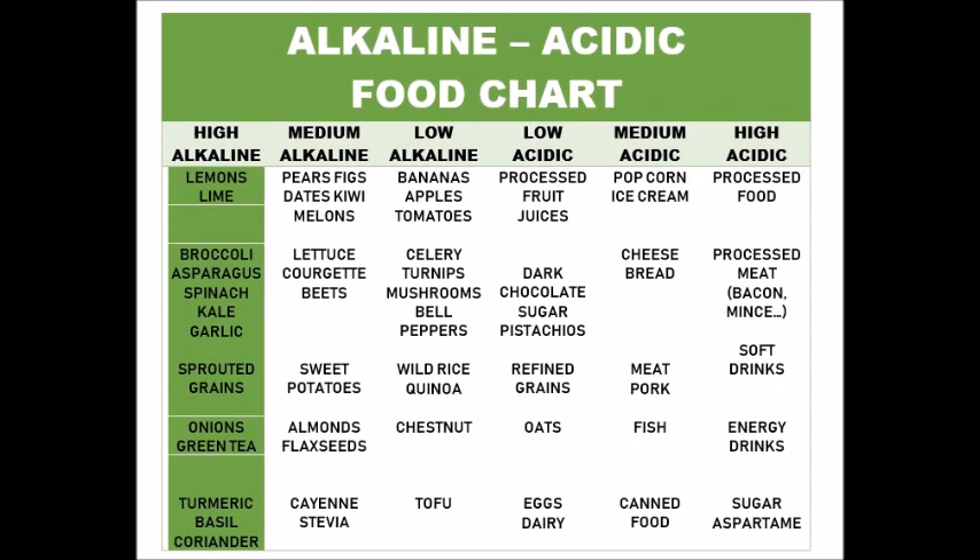Obviously you want the most alkaline as possible and the least acidic as possible. First you have the high alkaline food — you want a lot of them in your diet. As you can see, it is only plant food in this list. And it doesn't mean that because the food has an acidic taste, like lemons for example, that it becomes acidic in your body. It's actually the opposite that happens, so go for it.